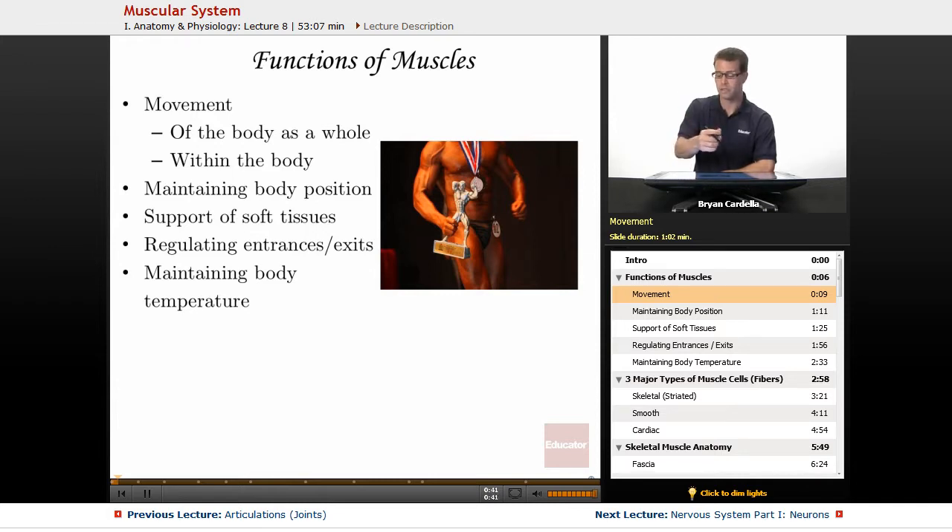There are also muscles that you can't consciously control. For instance, muscles control whether or not my hairs are standing straight up and my pores are closed, or if they're just relaxed like they are now. Those are muscles that we don't think about because we don't have to consciously control them. So there are, of course, voluntary muscles, also known as skeletal muscles, and then there are smooth muscles or cardiac muscles, which we'll talk about more on a future slide.